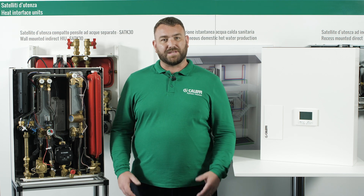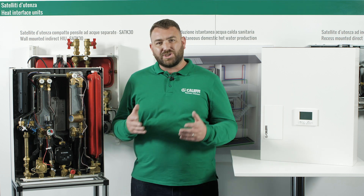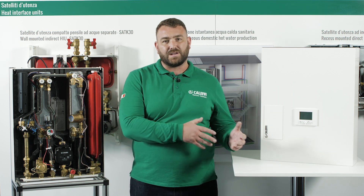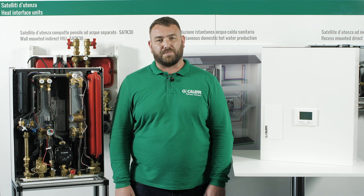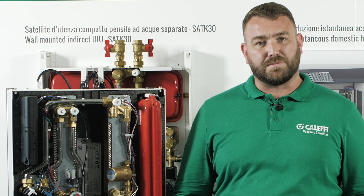The heat generated by the central plant is taken by the HIU and using plate heat exchangers the heat is transferred for use within either the heating or hot water within the property. The heat or energy is used by the heat interface unit and it is key to optimize this heat.